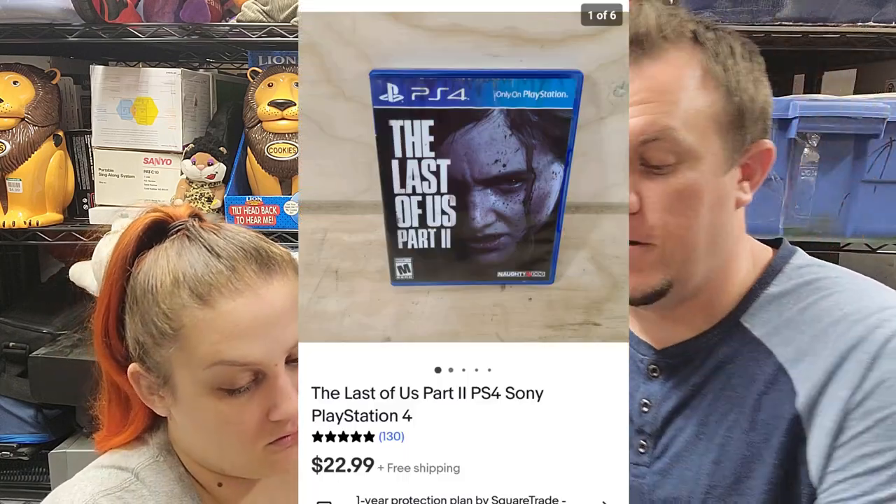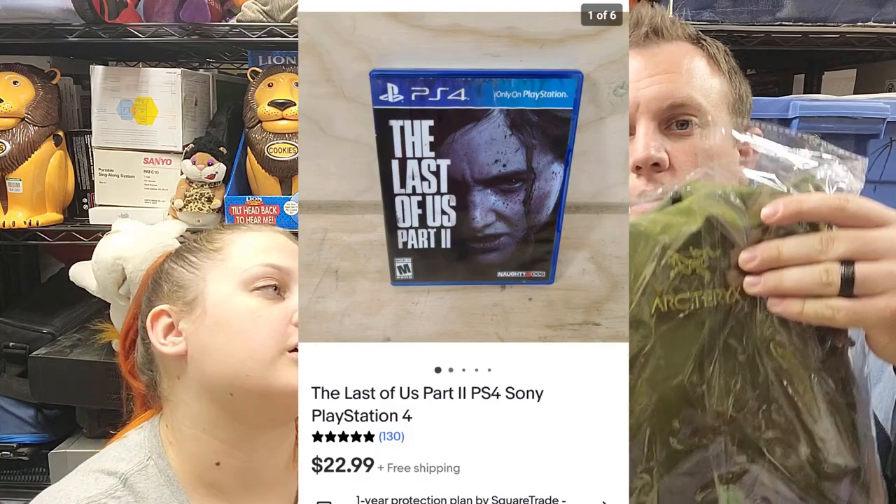Then we got a PS4 game — 'The Last of Us Part Two,' and this one sold for $23. That's Part Two, just to be clear for whoever's watching at home.